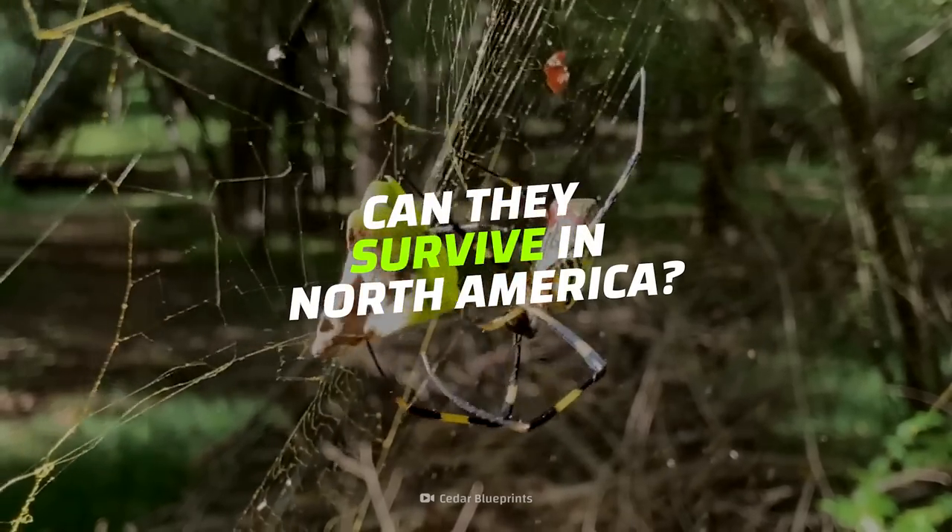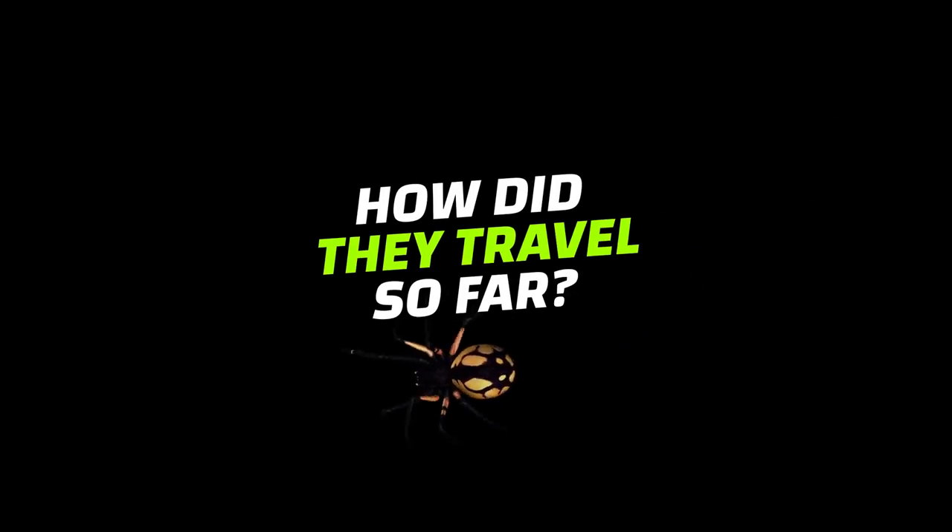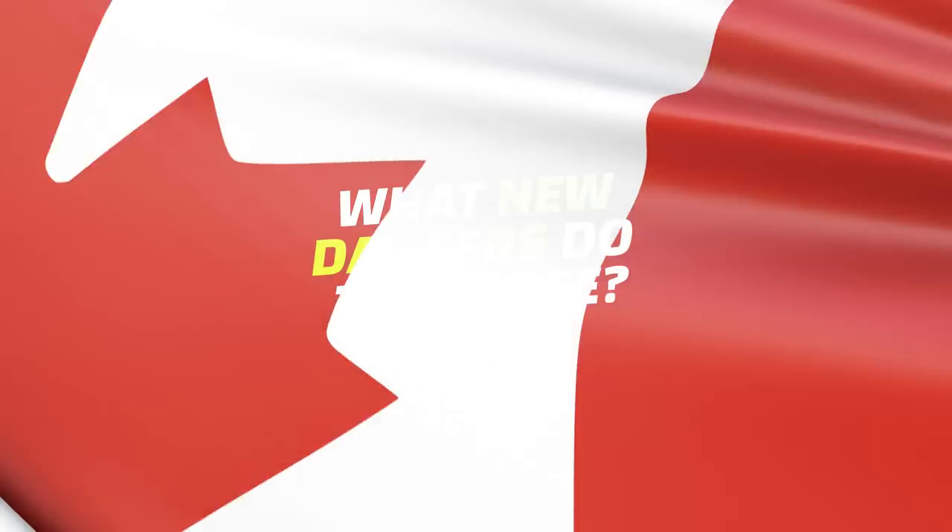Can they survive in the North American climate? How did they get so far from their native territory? And what dangers do they pose to their new habitat?